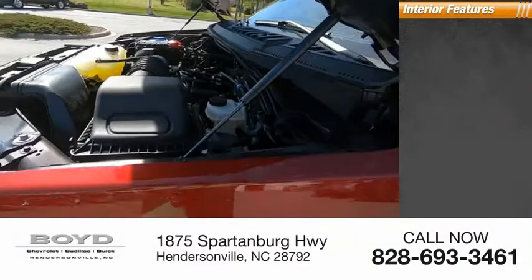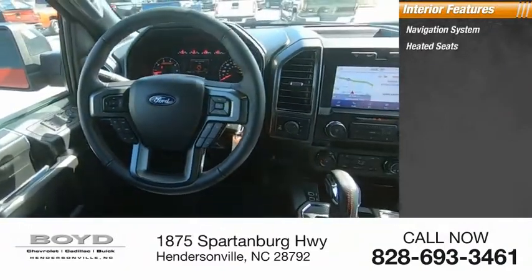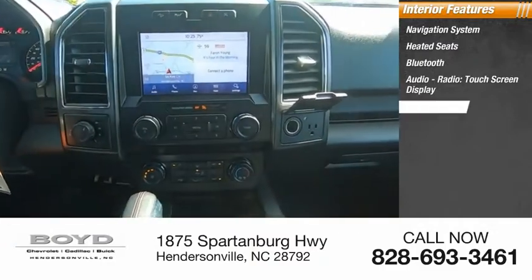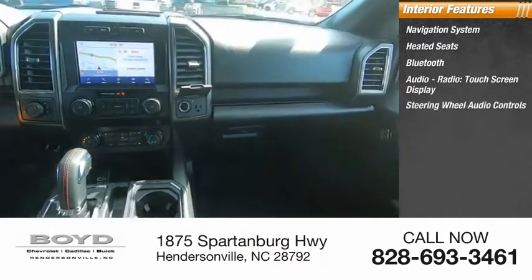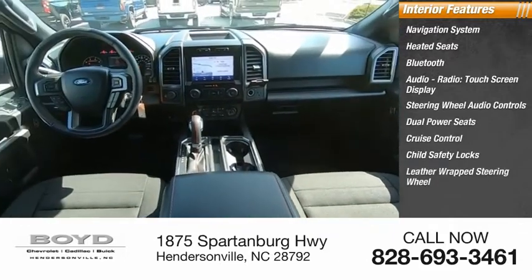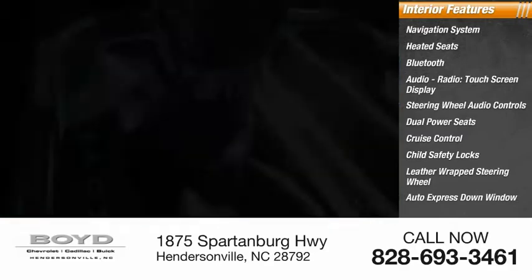Inside you'll find navigation system, heated seats, Bluetooth, audio radio, touchscreen display, steering wheel audio controls, dual power seats, cruise control, child safety locks, leather-wrapped steering wheel, auto express down window.